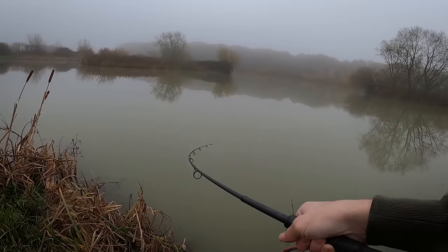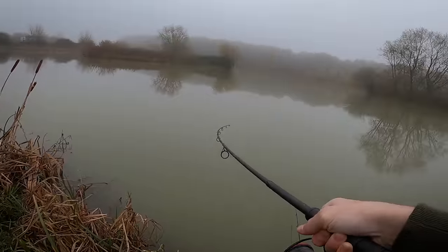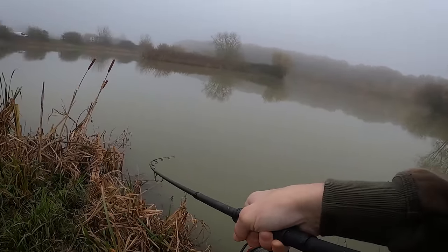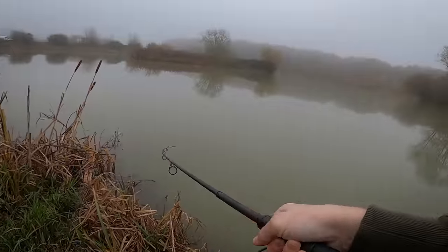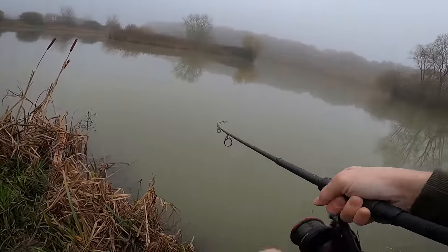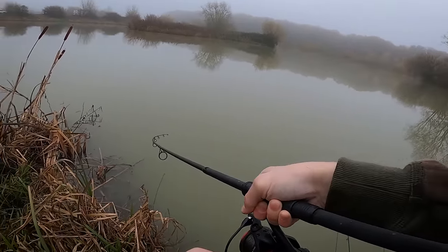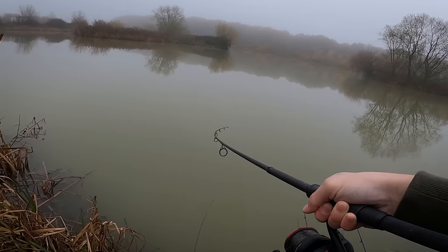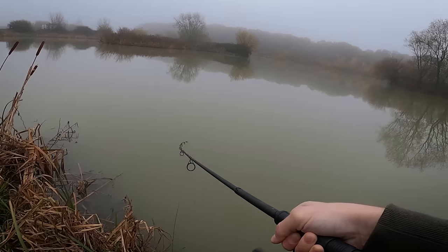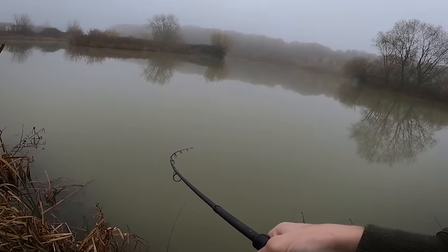Second bite — absolutely ripped off again on the middle rod out towards that island. They're definitely holding out there at this time of year. It's kiting round to the right, hopefully it doesn't tangle up my other line. It's now swimming straight towards me. Both fish have fought so weirdly — usually it's a good old scrap but both have charged in close and this one keeps on coming.